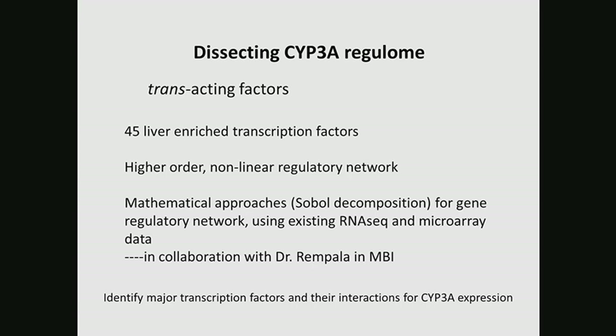At the second level, we look at the trans-acting factors — the transcription factors. Because CYP3A4 is only expressed in the liver and the intestine, there are 45 liver-enriched transcription factors, all of which have the potential to regulate 3A4 expression. Earlier studies using linear regression models to see the correlation of 3A4 expression and these transcription factors have already identified some factors that appear correlated with 3A4 expression. But polymorphisms in those transcription factors explain only a very small portion of 3A4 variability. We consider that regulation of 3A4 is not by a single transcription factor, but by a complex, high-order, nonlinear regulatory network working together.